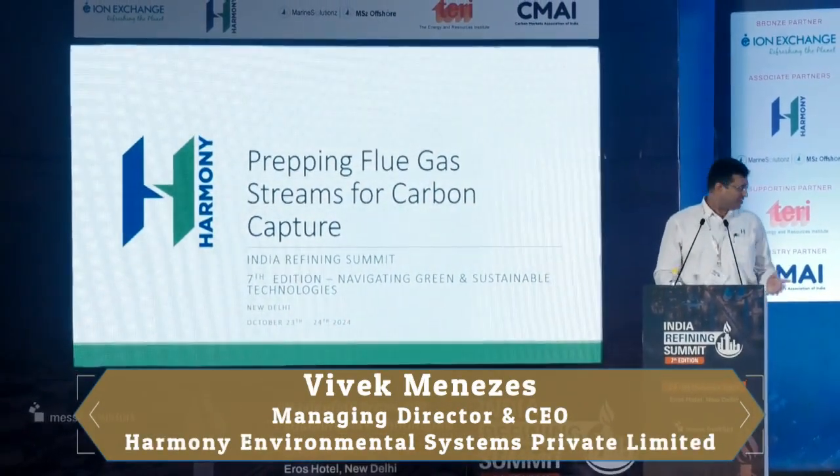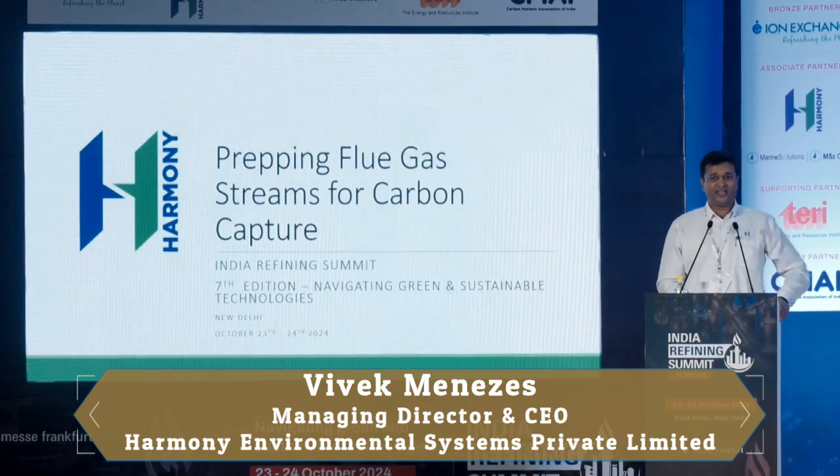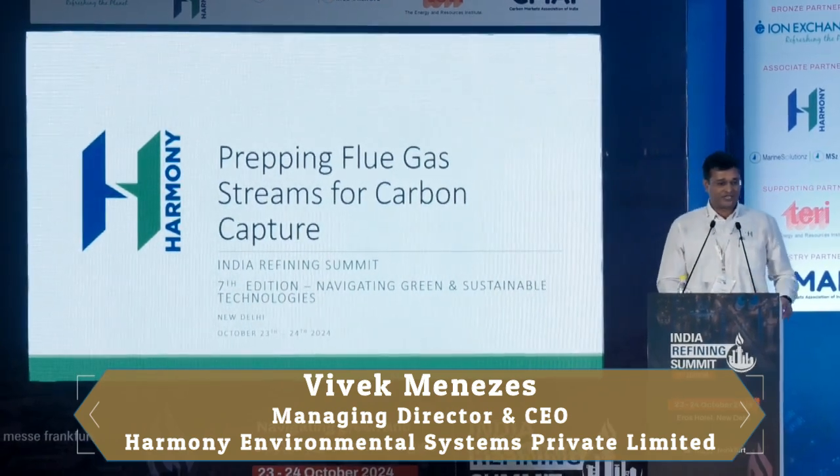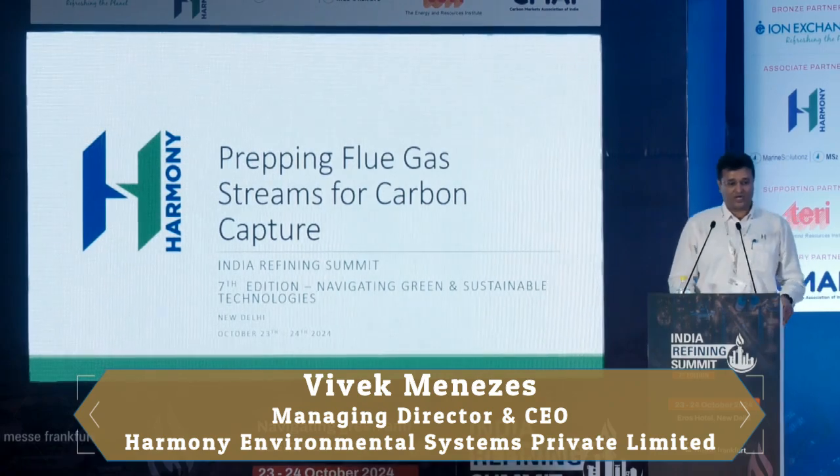Good afternoon everyone, panelists and delegates. Thank you for joining us today for this session. Today I'm going to be talking about prepping our flue gas streams for carbon capture.